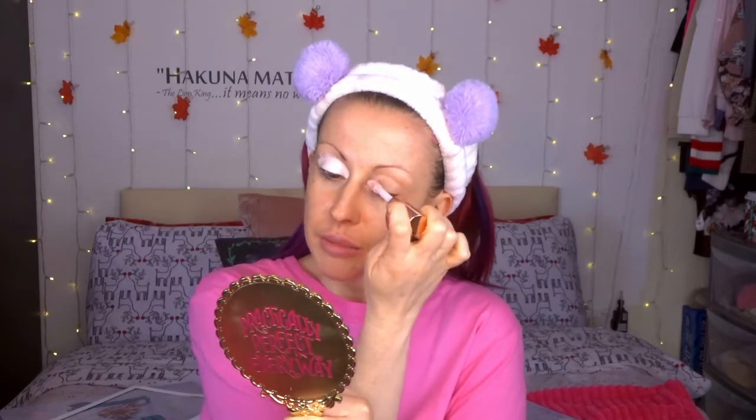I'm going to prime my eyelids with the Revolution Conceal and Hydrate concealer in C05 because I'm doing my eyeshadow first. I've run out of my peach corrector, so I'm just using the same brush I used for primer to tap and blend that out. It's taken off a little bit of the primer and not quite made an even texture, so I'm grabbing the brush I normally use for that. Hopefully that was just the primer and concealer not quite working together with the brush.